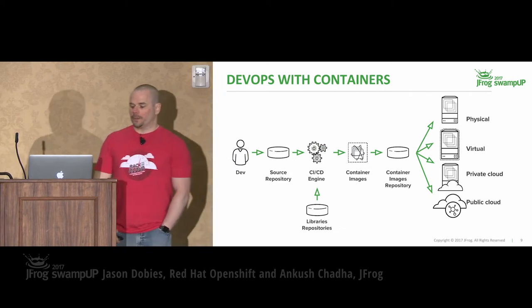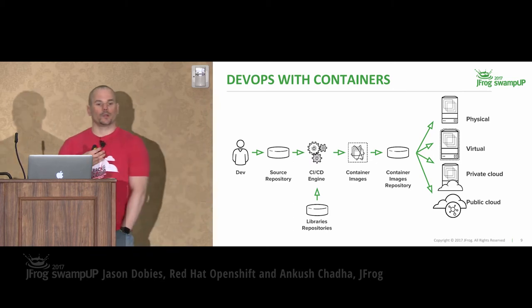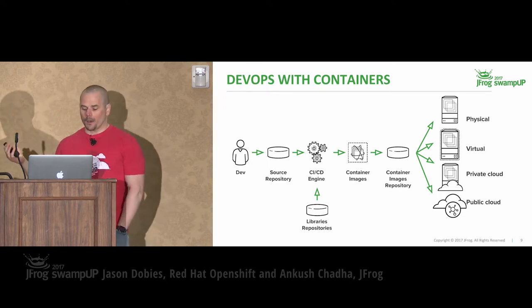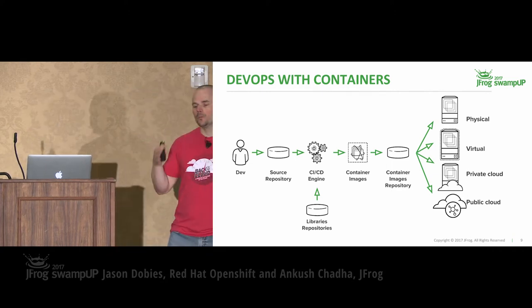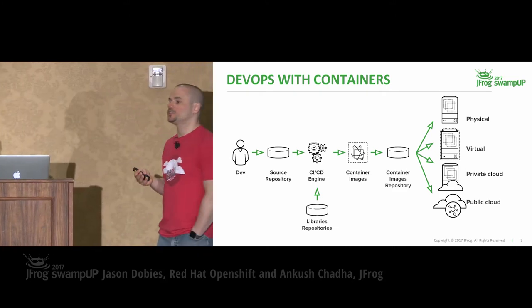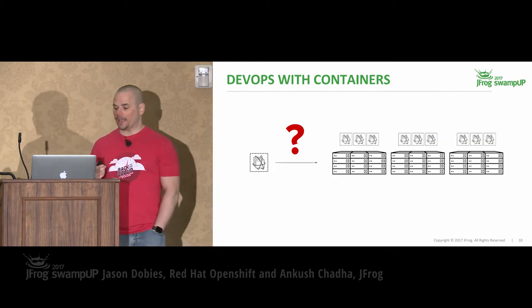Here's a view of what your typical DevOps flow would look like using containers. We start on the left with our developer and our source code repository. We use a CI/CD engine that takes our build and runs our automated tests. At that point we pull in the libraries for the build process, and out comes a containerized image. That image gets stored in some kind of image repository, and then deployed anywhere — physical hardware, virtual machines, hybrid cloud, public, private. The portability of the containers, with everything packaged together, is one of the biggest features we get out of it.